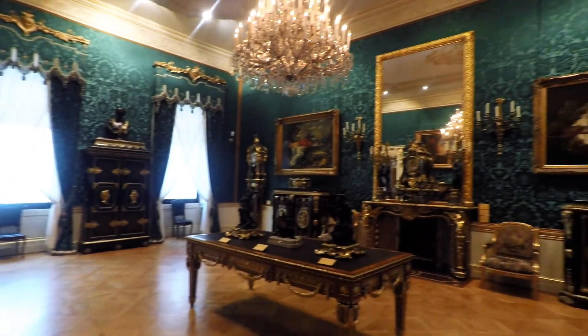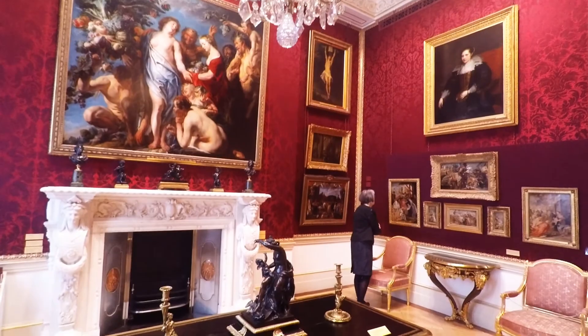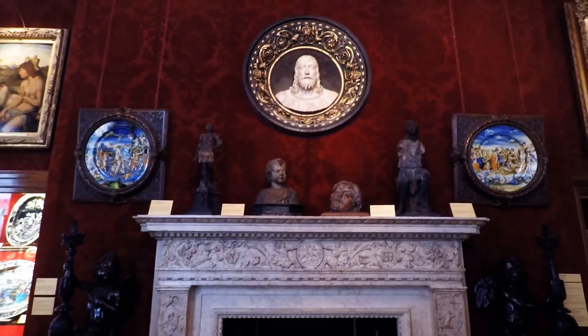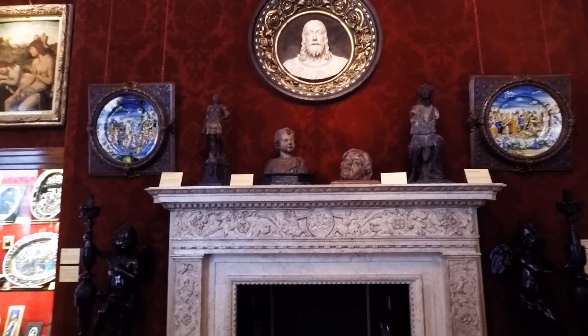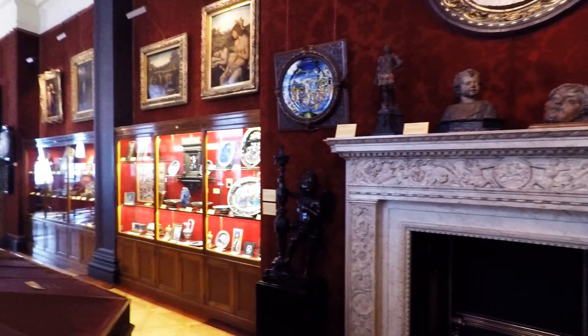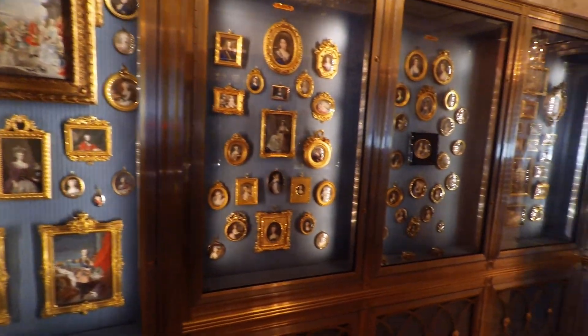Sir Richard's father, the 4th Marquis of Hertford, was largely living in Paris and was an avid art collector himself. And when in 1871 his illegitimate son Richard decided to return to London, he took all his family collection of paintings with him. And that's why the core part of this outstanding museum is taken by 18th century French masterpieces. That's actually my favourite epic, so let's finally go and have a look at it!